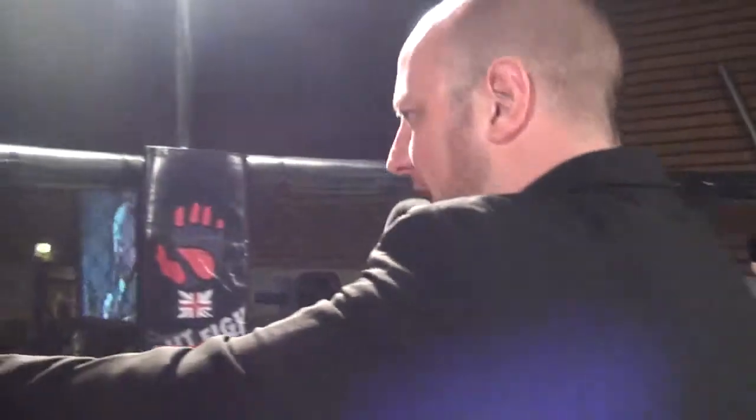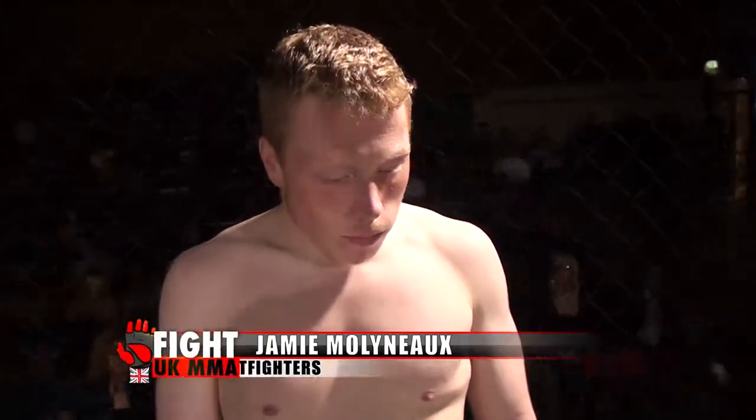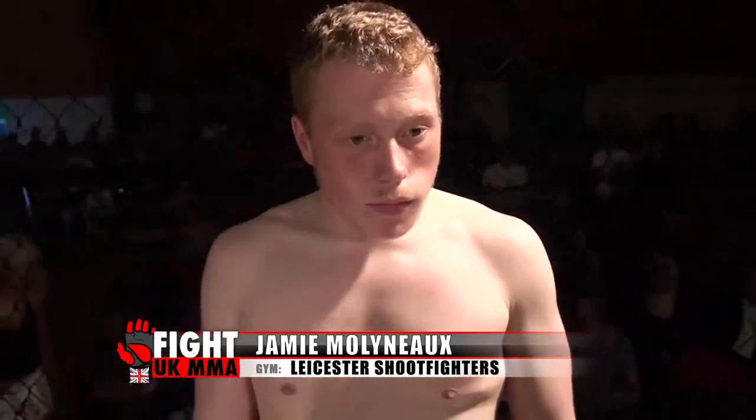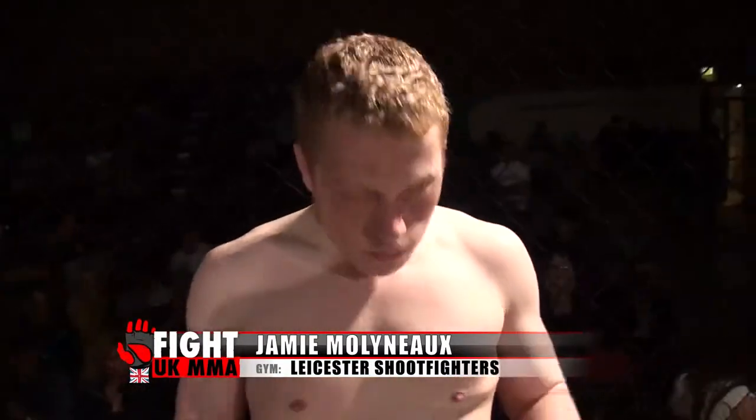And his opponent, fighting out of the red corner, he hails from Leicester, he's 21 years old, stands 5 feet 3 inches tall and weighed in at 61 kilos. He fights out of Leicester Shoot Fighters and has a mixed martial arts record of two contests with two wins. Let's hear it for Jamie Day Walker Molyneux!